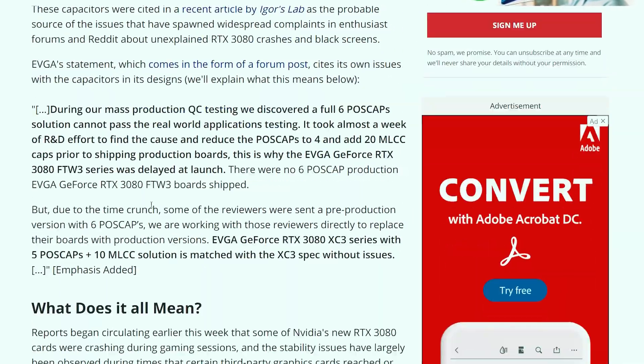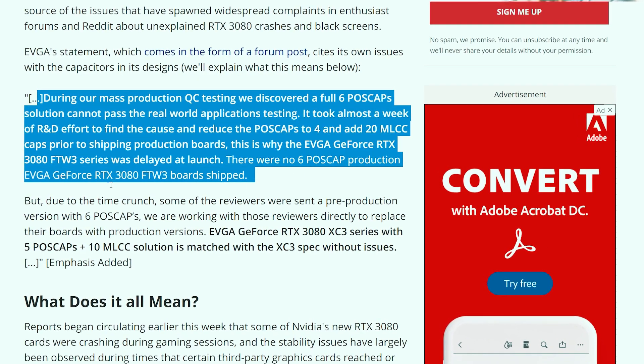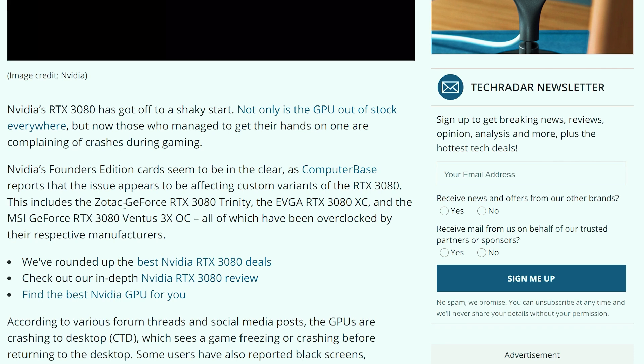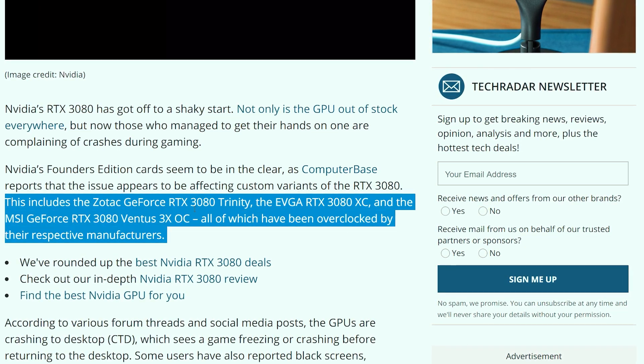Reports are coming in that gamers are experiencing these issues when the RTX 3080 is overclocked — more specifically from RTX 3080s that are overclocked by the manufacturer or from third-party vendors like MSI and EVGA. These graphics cards normally come advertised as already factory overclocked, so they're already kind of at their maximum limit.